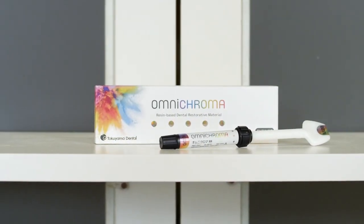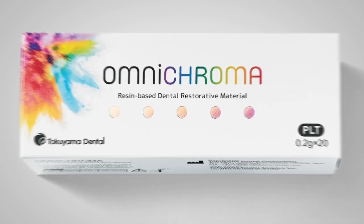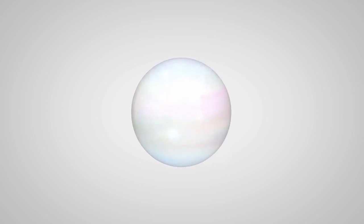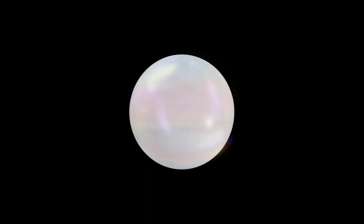So how does Omnichroma match every patient with just one shade? It all starts with the spherical filler, first pioneered by Tokuyama Dental over 35 years ago, now perfected — and the introduction of our Smart Chromatic Technology, the first use of structural color in composite dentistry. Have you ever seen the rainbow color of a soap bubble?